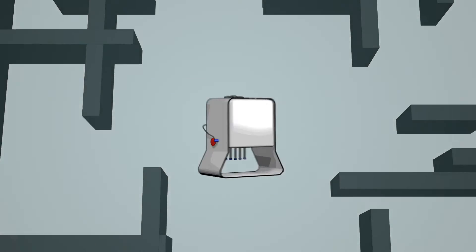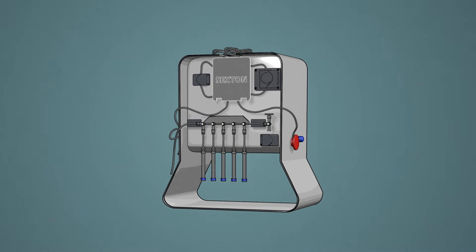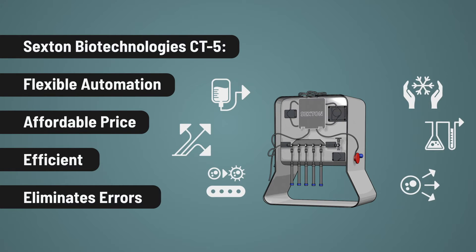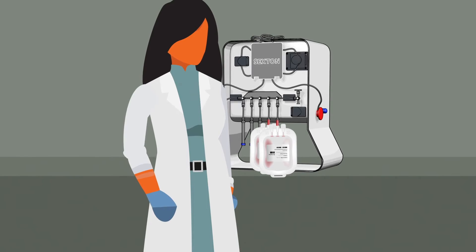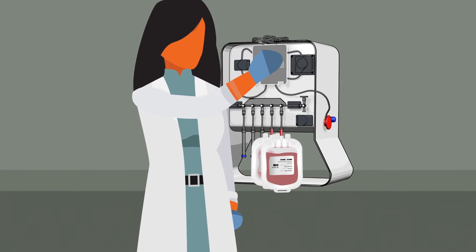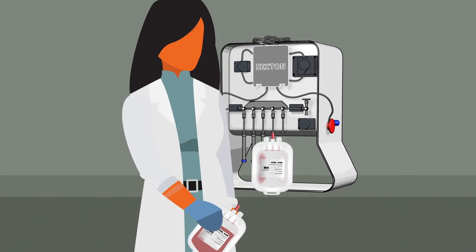Enter the Sexton Biotechnologies Cignata CT5. This machine allows for flexible automation at an affordable price and ensures efficiencies during all stages of the cell manufacturing process. Efficiencies early in the manufacturing process reduce risks of contamination, provide electronic batch records, and create an environment for improved downstream success.